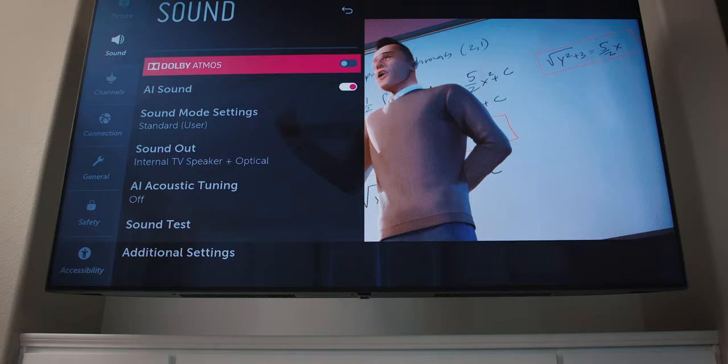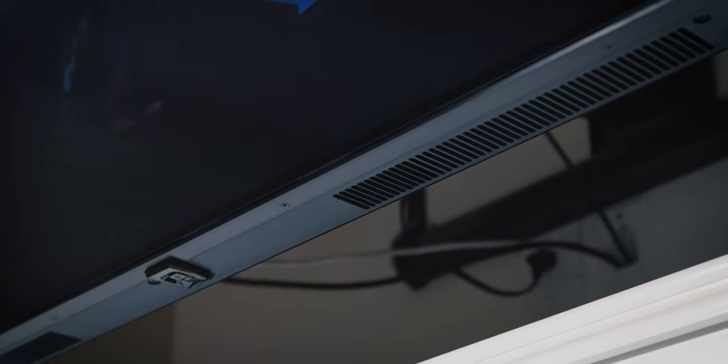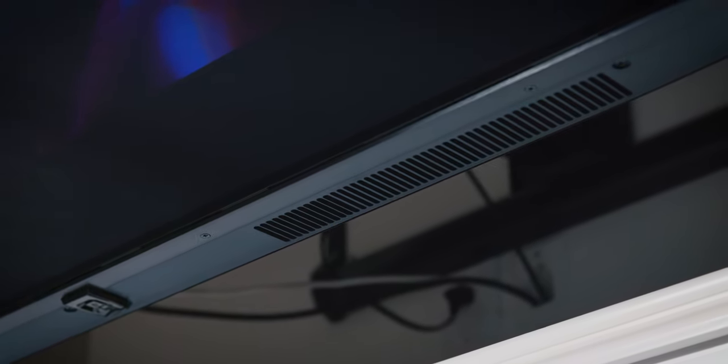I know most of you have probably seen my Dolby Atmos setup, and I'll be honest, I don't use the internal speakers of the television, but I figure some of you might be interested in knowing how it sounds. It sounds a little bit better than most traditional TV speakers. They do have emulated Dolby Atmos, which makes it a little bit better, but I would still recommend that you use a soundbar or upgrade to a full surround sound system, as that's going to really complement the television a lot better.